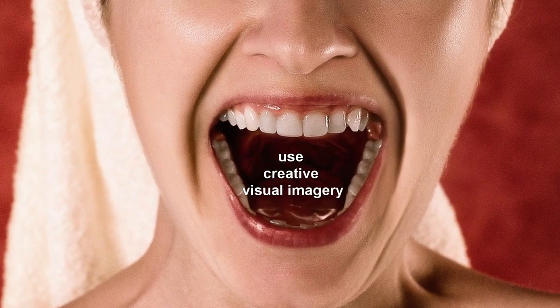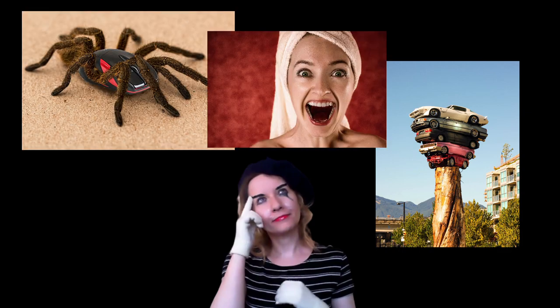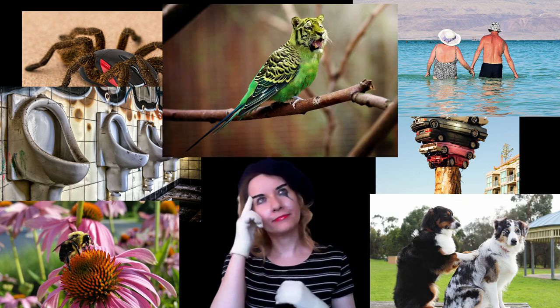Surprise! To help make a memory unforgettable, use creative visual imagery. Visualize, but go beyond the obvious. Attach bizarre, surprising, disgusting, sexy, vivid, sunny, physically impossible, interactive elements to what you are trying to remember — and it will stick.